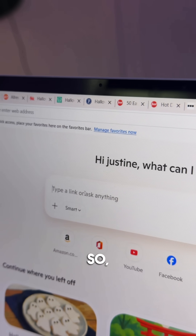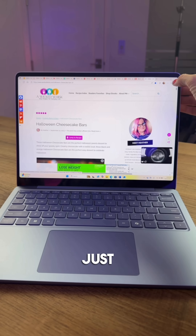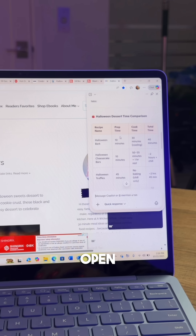I've been searching for some Halloween recipes and I am beyond overwhelmed because there's just so many to choose from. As you can see, I have a ton of tabs open and I've been looking through all of these manually and it's too much. So instead, I can just go up here into the Copilot chat and have it make me a chart of all of the prep times from all of the recipes in the open tabs.